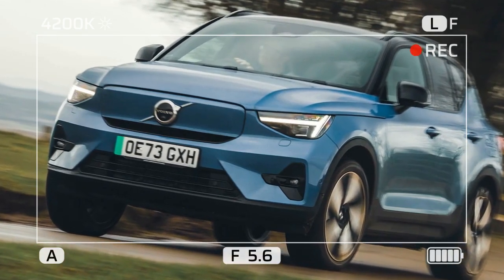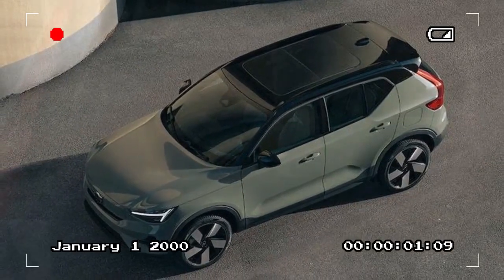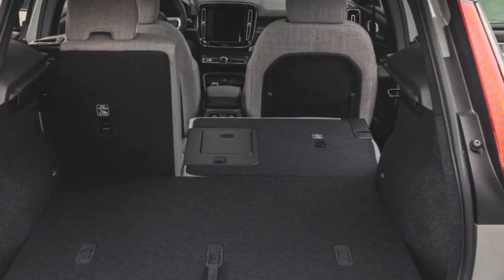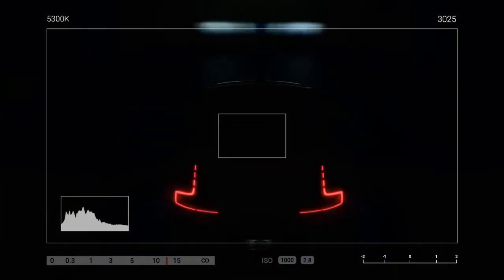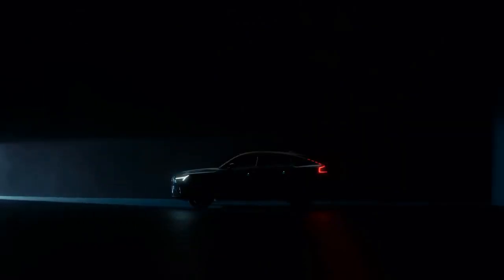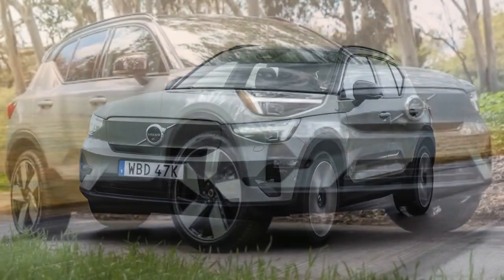The gauge cluster display boasts a generous size of 12.3 inches with crisp graphics, although the 9.0-inch infotainment touchscreen may seem somewhat diminutive for a luxury SUV interior. In comparison to the Model Y's sleek, almost futuristic interior, the XC40 Recharge offers a more conventional cabin layout, likely to resonate with a broader range of drivers. While Apple CarPlay is included, we opted to exclusively utilize the XC40 Recharge's native Google-based onboard software.